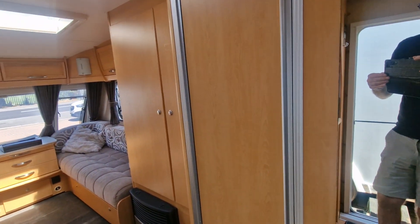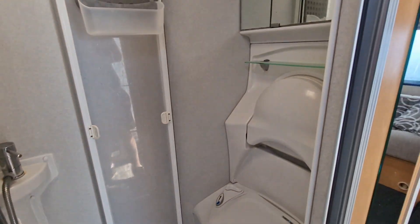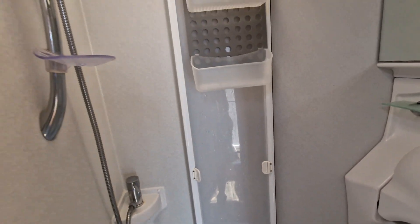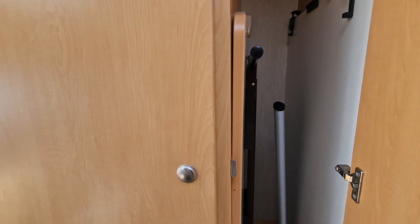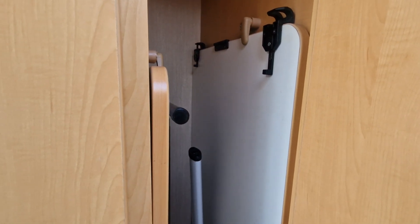On the right-hand side we have the bathroom area, which is a walk-in shower and toilet, bathroom cabinet, drop-down vanity sink, partitioning door and shower tray. Then a good-sized wardrobe with hanging space, and in here we have the freestanding table and also the slide-in table for the rear lounge area, so you can eat and dine there should you wish.